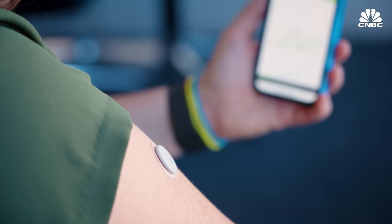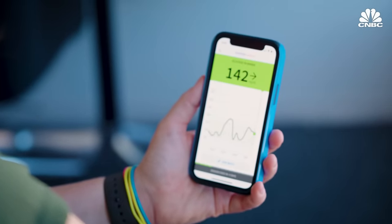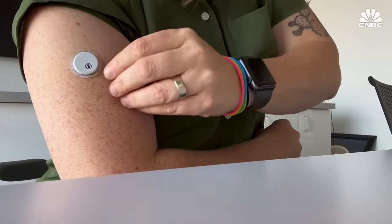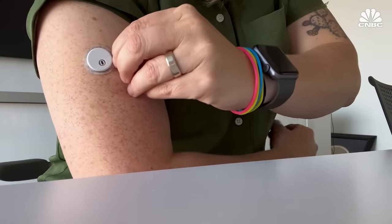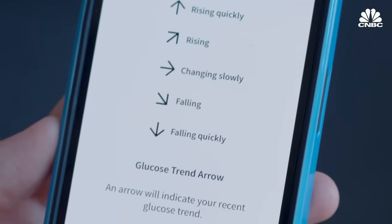The system stays on for 14 days and gives a new reading every minute, versus every five minutes like the Dexcom G6. The adhesive worked well and showed no sign of falling off after 14 days. The trend arrows tell you if your glucose is steady, rising, or falling.